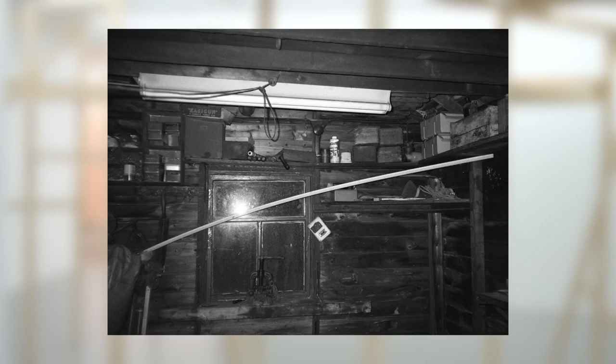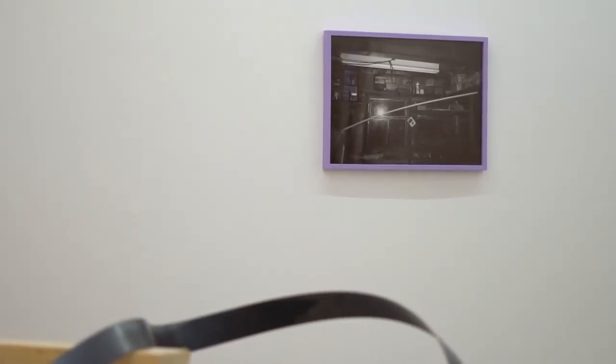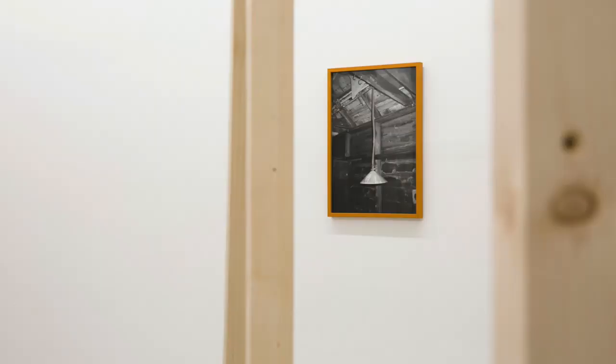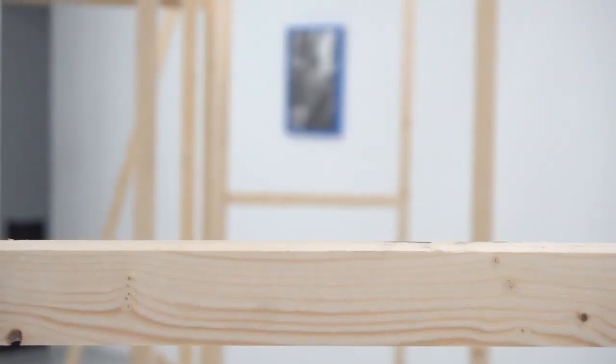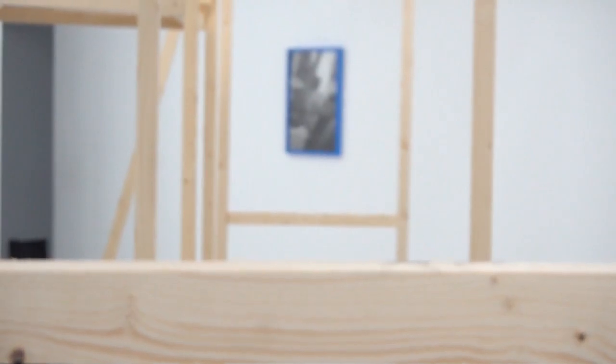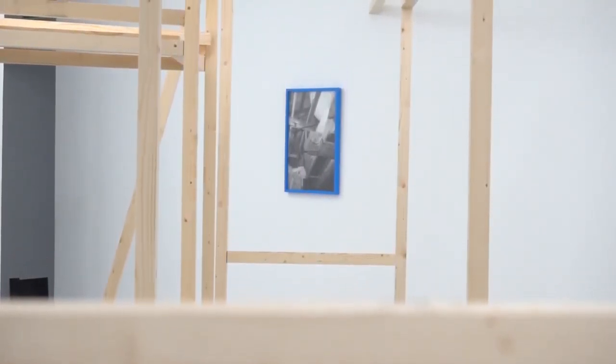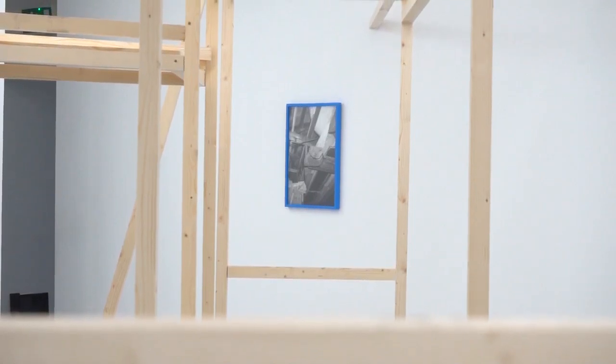Photography has always been and continues to be the backbone of my practice, even though the final object I present may not be a photographic print. In this show it's primarily sculpture — there's only a series of three very small prints in the gallery. For me, the camera acts as a sort of instrument for dissecting and analysing space.